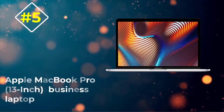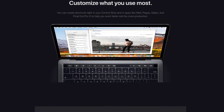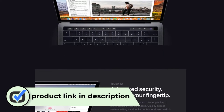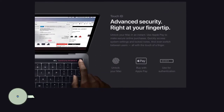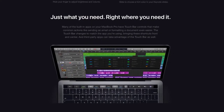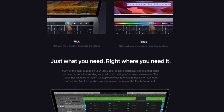Number five: Apple MacBook Pro 13-inch business laptop. The Apple MacBook Pro takes performance to the next level, ensuring fast and speedy performance with an 8th gen Intel Core i5 processor. The 13-inch MacBook comes with an excellent Retina display and True Tone display technology that offers a wonderful view for all your on-screen dealings with clients.